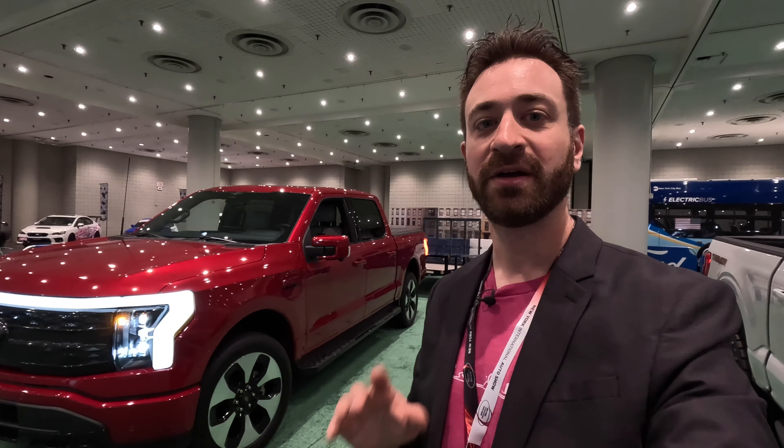I am here at the New York International Auto Show with what looks like a regular Ford F-150 Lightning, and it is. It's a 2023 Lightning. However, Ford has announced a new feature on the 2023 Lightning and F-150 that is called Pro Trailer Hitch Assist.